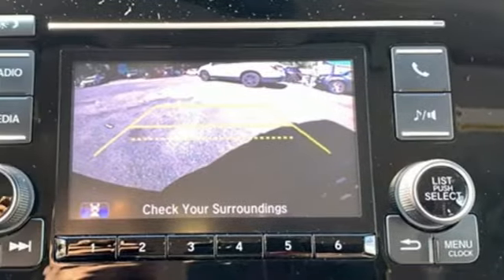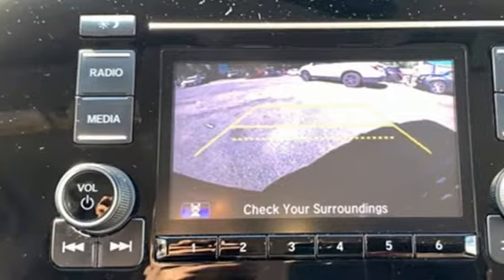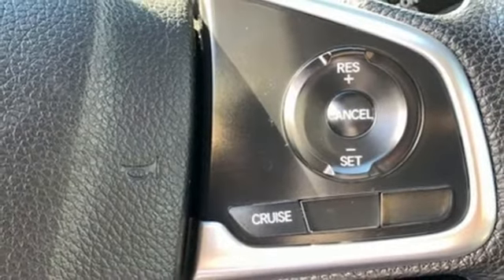External memory control, active grille shutters, four-wheel drive, and continuously variable automatic transmission.